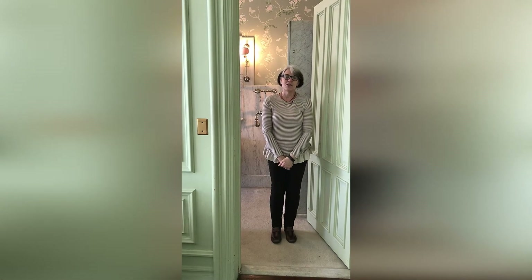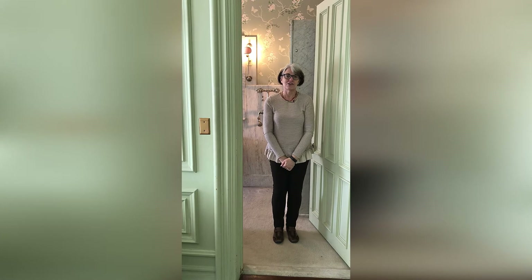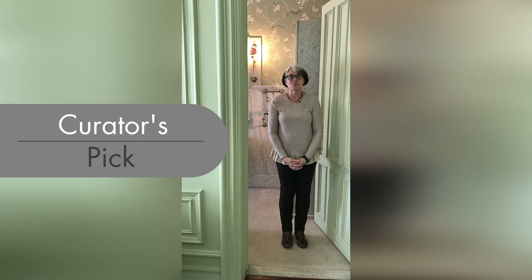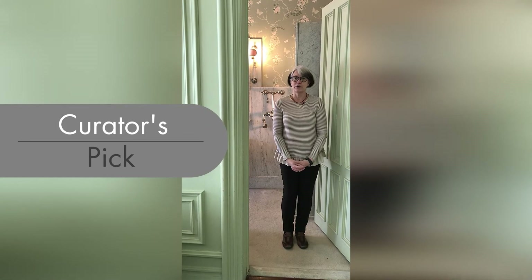Hi, I'm Gretchen Small, Director of Programs and Collections at Deer Wyman House and Butterworth Center. Today I'm going to share with you a special January curator's pick.